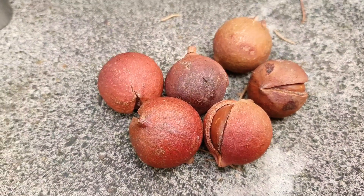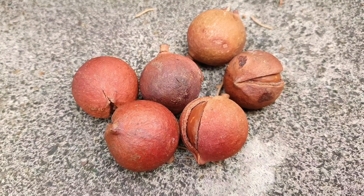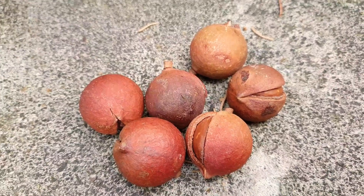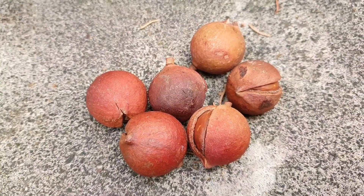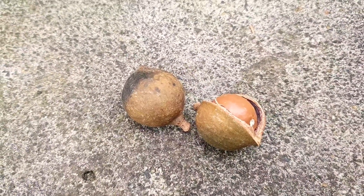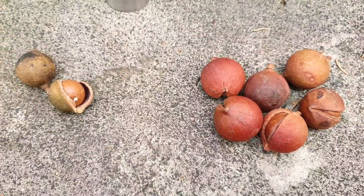Check this out — these are macadamia nuts, but they're not my macadamia nuts. These are my macadamia nuts. Can you guys see the difference between the two?